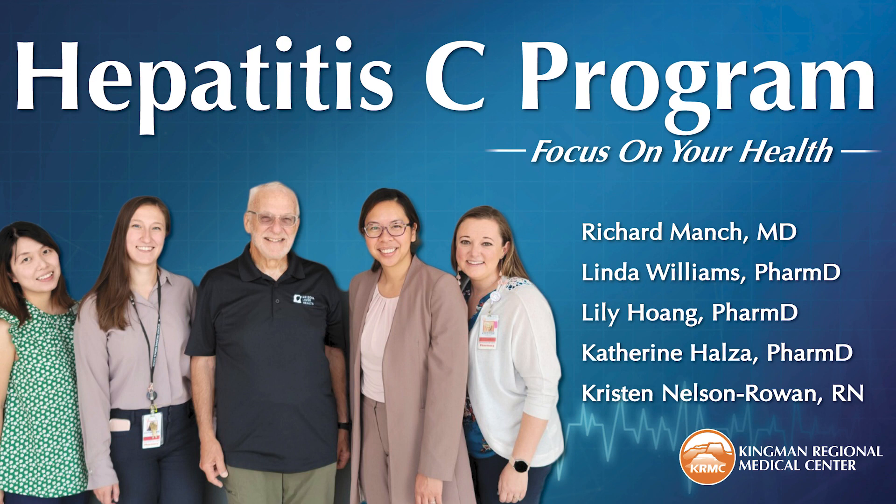If you're just joining us, this is Focus on Your Health. I'm T.G. Lafredo, and this week I'm coming to you from KRMC's Disease Management Clinic. We're talking all about Hepatitis C in our community and treating it.